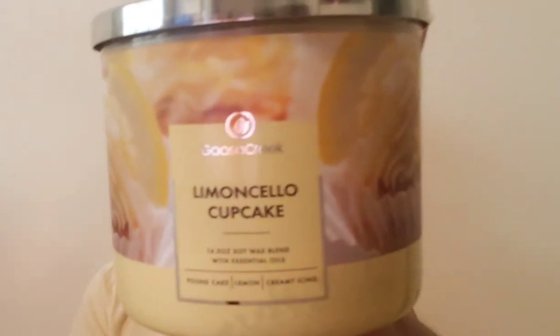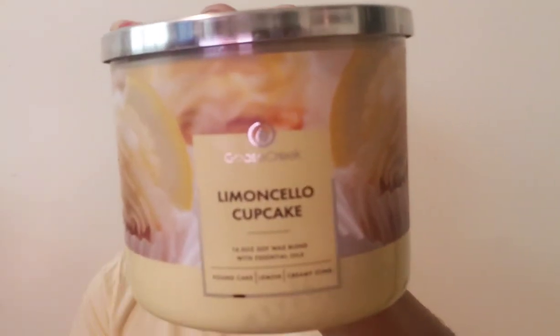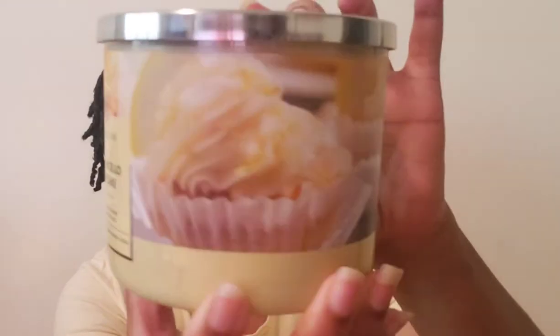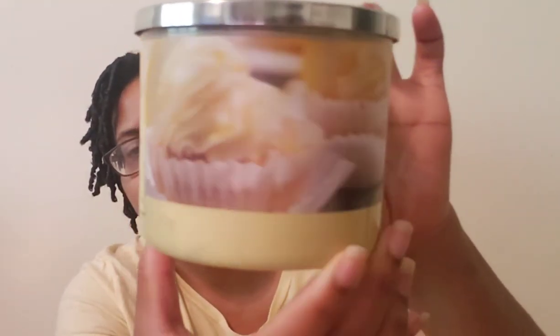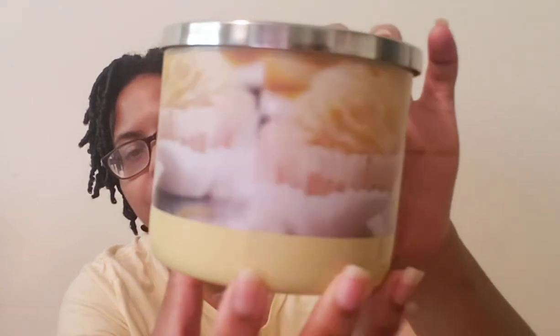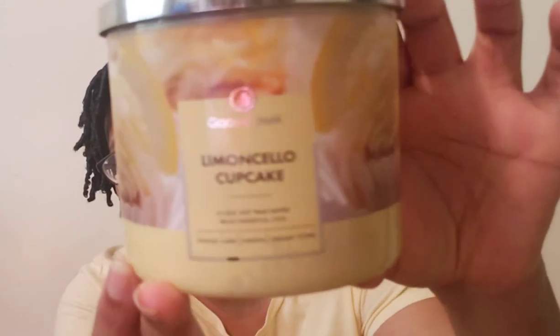Welcome back to my channel, I'm Jory. This is another candle review, so let's just hop into it. These are from Goose Creek. The first one is the Limoncello Cupcake, with a pretty wrap-around featuring cupcakes with frosting on top — really super cute.